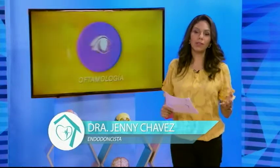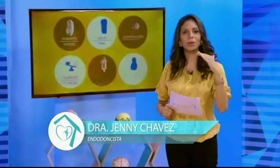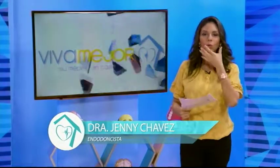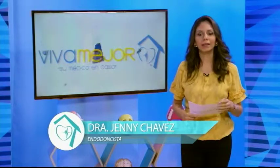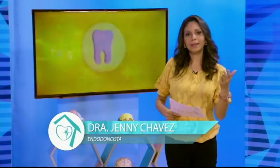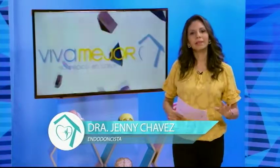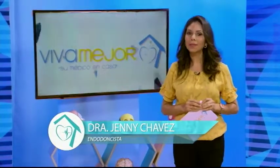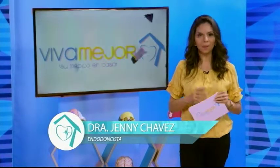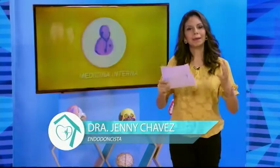La ortodoncia consiste en colocar brackets para poder alinear los dientes en una posición correcta y llevar su oclusión —donde usted muerde— a una posición correcta. Usted puede tener una estética fantástica con los brackets. Ahora hay brackets de cerámica e incluso brackets linguales que ni siquiera se notan. Esta mañana conversaremos junto a mi invitada especial, la doctora Goya, sobre el tratamiento de ortodoncia.